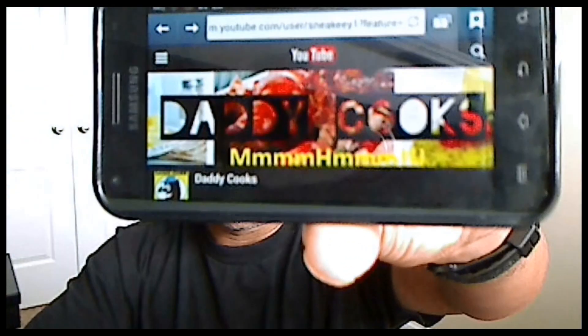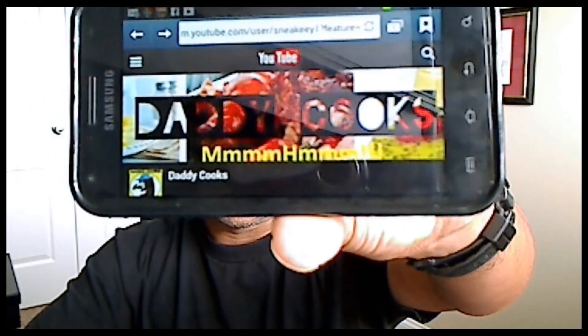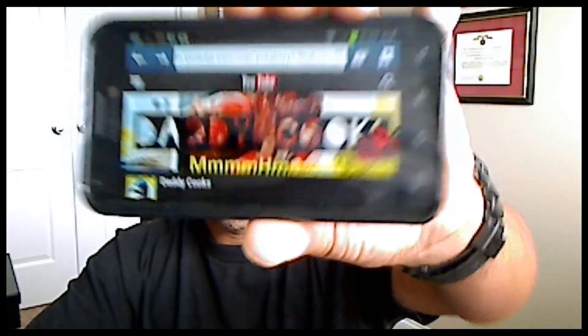Once you get into mobile YouTube via your browser on your phone, you need to log in. Once you log in — and I have screenshots — it's going to look like you've logged into your page. My channel happens to be the Daddy Cooks channel, feel free to check it out and subscribe — shameless plug. Anyway, once you log in it should look like this.